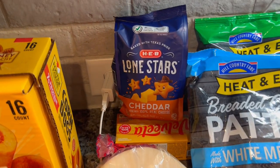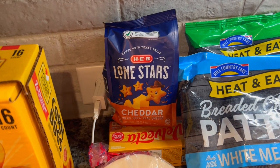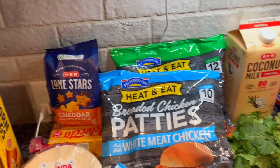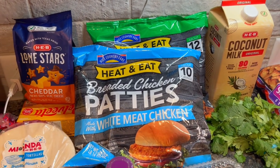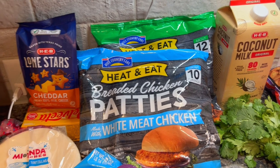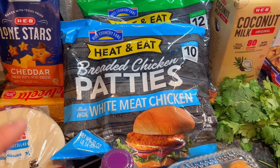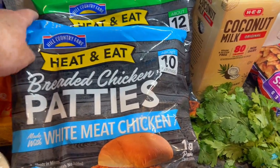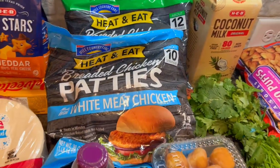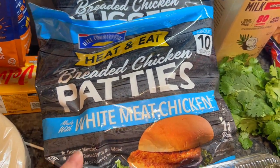These Lone Star crackers are like goldfish but they're lone stars because it's HEB and we're in Texas - those are $1.98. The frozen chicken products by Hill Country Fair, which is HEB's store brand, are on sale with a $2 off coupon. I got the breaded chicken patties for $4.19 after the coupon, and regular chicken nuggets for the kids also $4.19 after the coupon.